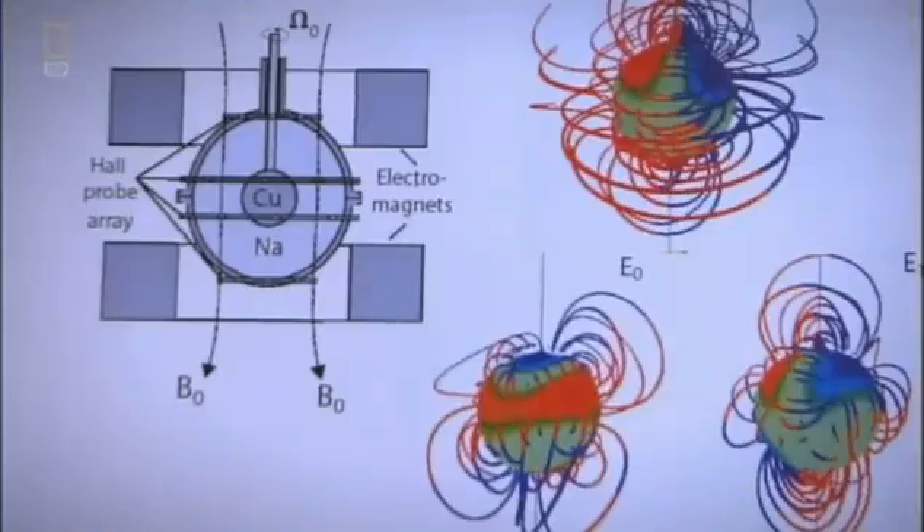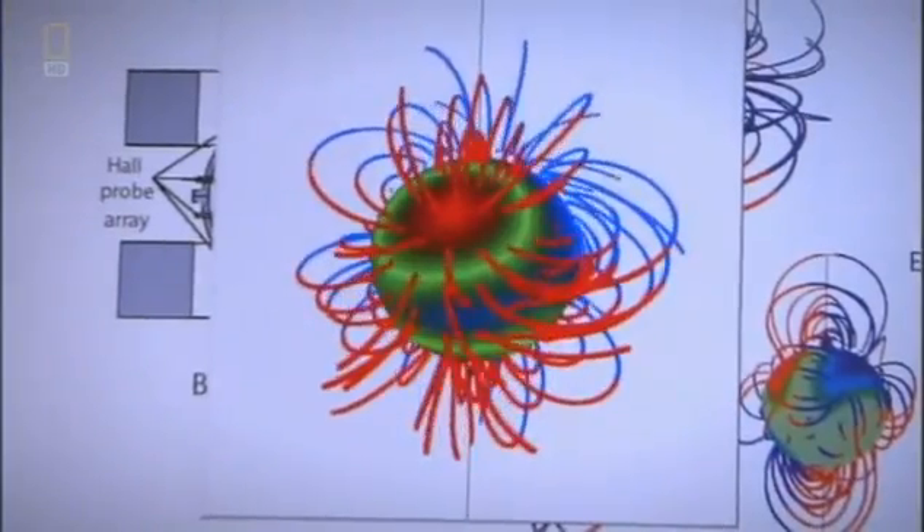As the vast sphere reaches maximum speed, something incredible happens. Huge lines of magnetism arc in and out of the model core.